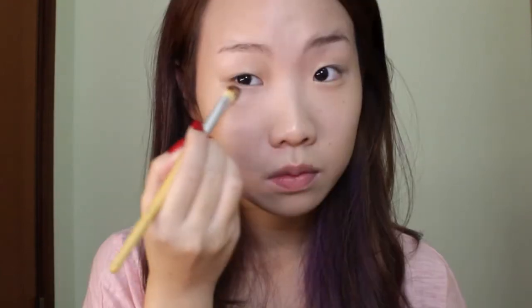Don't forget the forehead, jawline, and neck as well. Now that the face is done, moving on to powder. I'm gonna be using this small brush and not gonna apply the powder all over my face — just applying it under my nose and under my eyes.